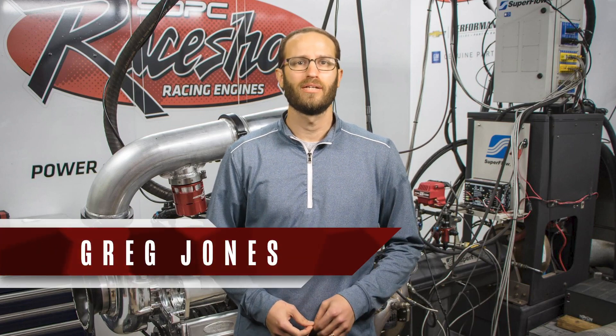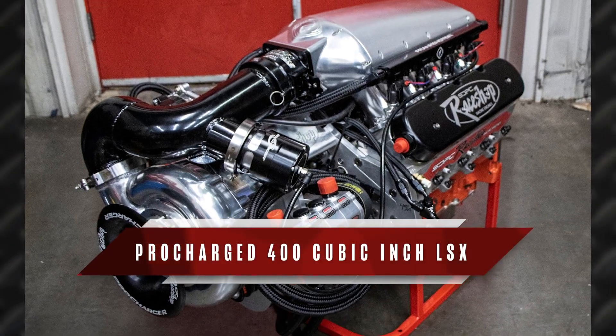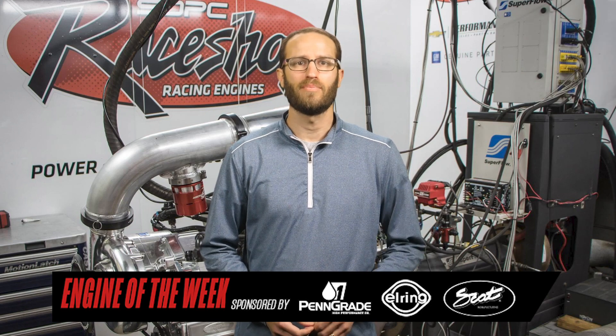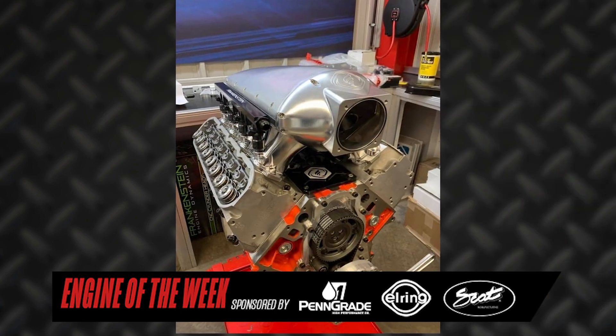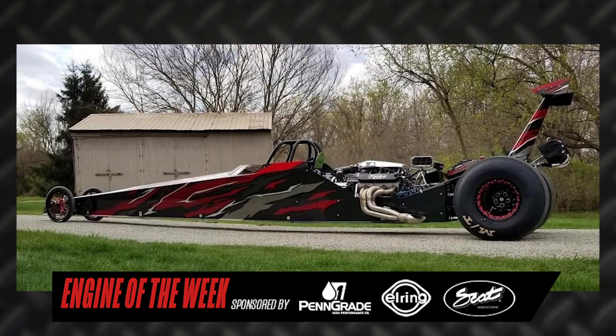I'm Greg Jones for Engine Builder, and today we're taking a look at SDPC race shop's pro-charged 400 cubic inch LSX engine build for a drag racing application. According to the shop, this pro-charged LSX was an absolute treat to build, and thanks to a number of quality components, it should have no problem screaming down the track in its new chassis, which was built by Miller Race Cars.